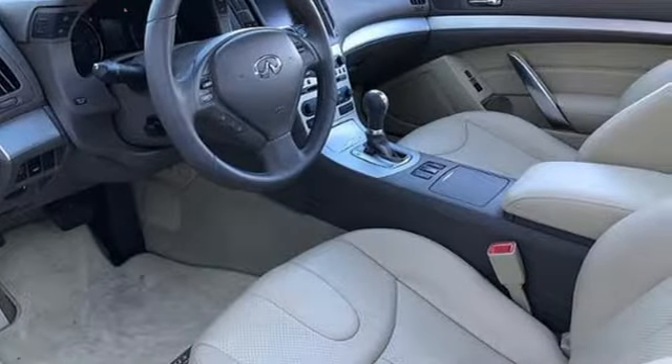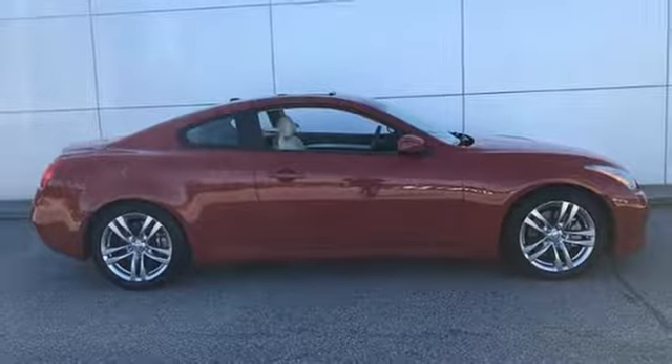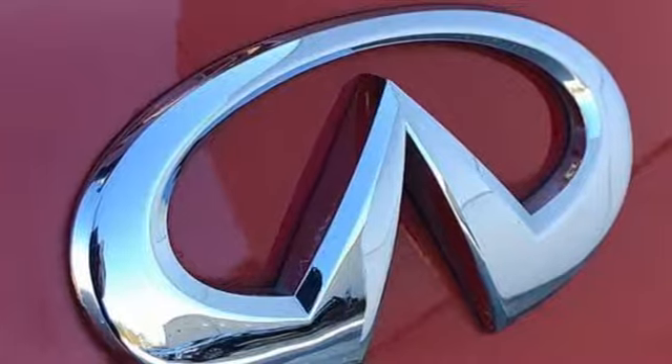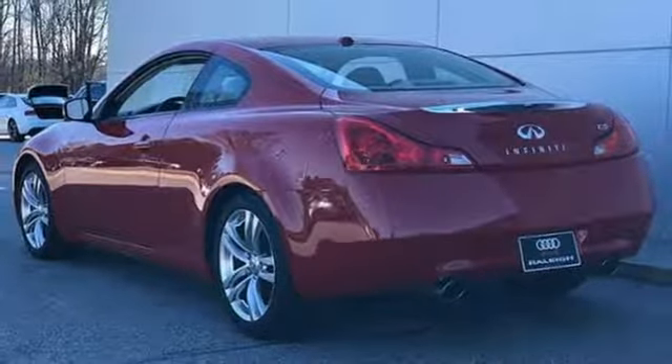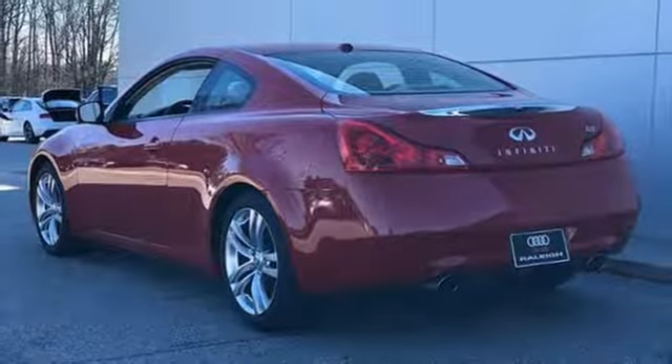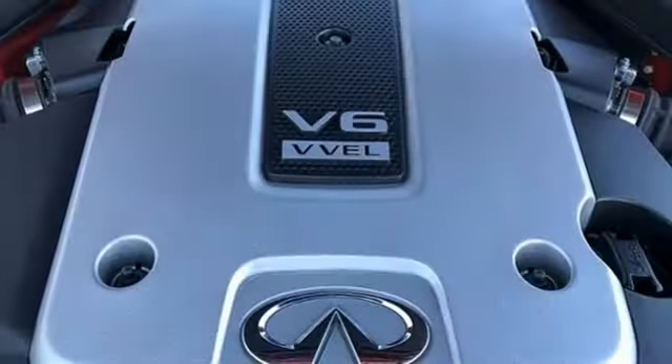External memory control doors and push button start proximity key, front heated leather bucket seats, auto dimming rear view mirror, wireless phone connectivity, dual zone climate control, V6 engine, express open and close sliding and tilting sunroof, rear wheel drive and power heated mirrors.